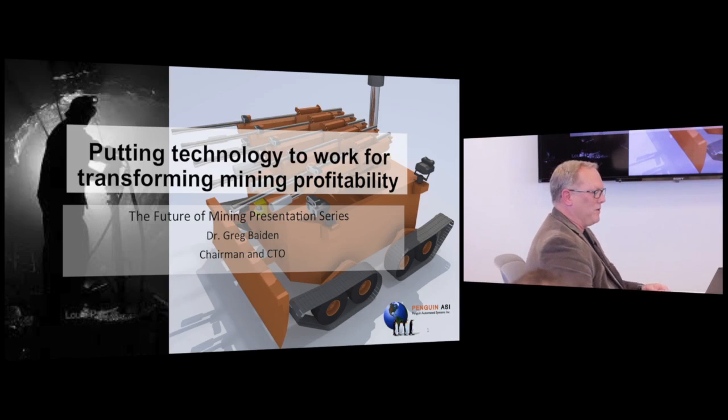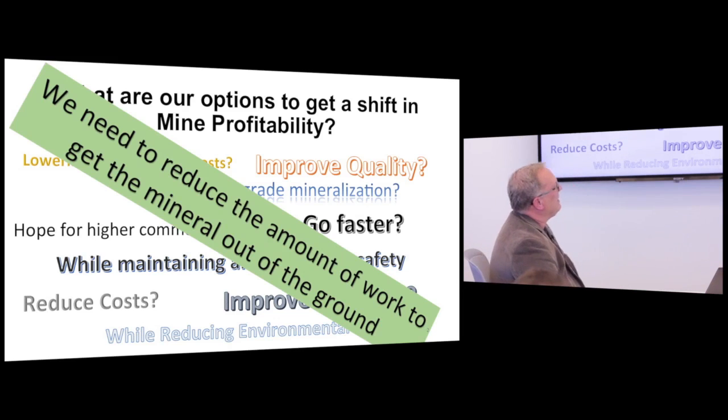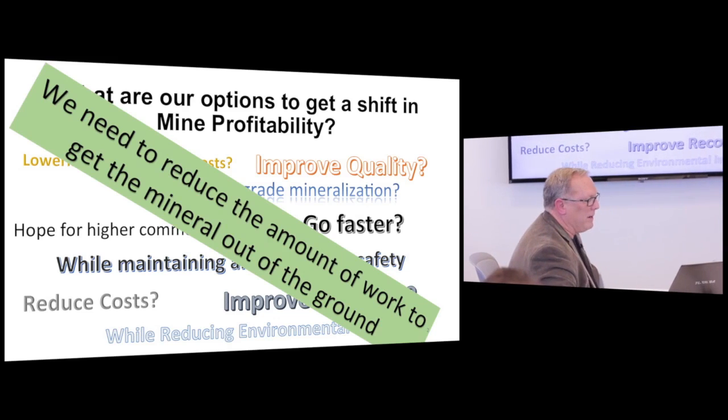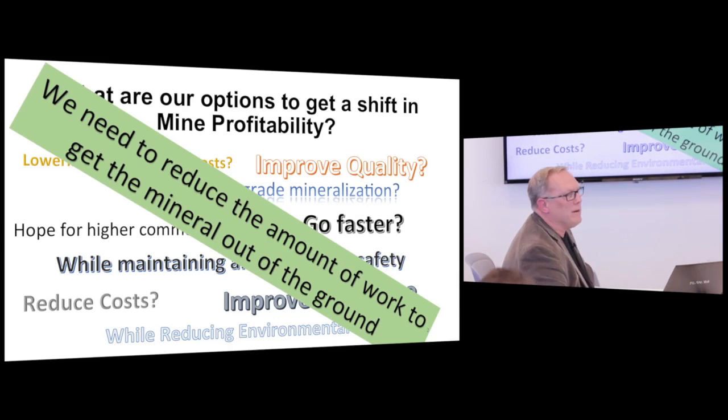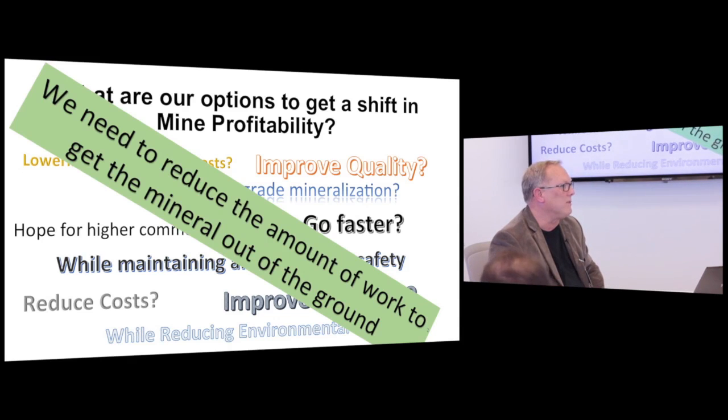If we want to shift mine profitability, I've heard all the questions: improve quality, hope for higher commodity prices, go faster, maintain safety, improve recovery, reduce costs, lower transportation — all while maintaining our environment. But the fundamental thing we never talk about is we need to reduce the amount of work we do to get material out of the ground. If we can't do that, we will always continue to raise the cost of what we do.